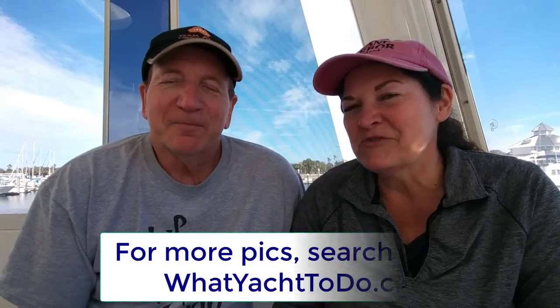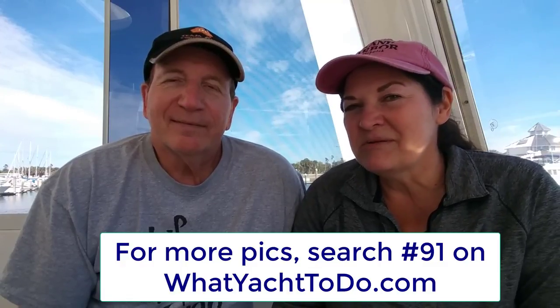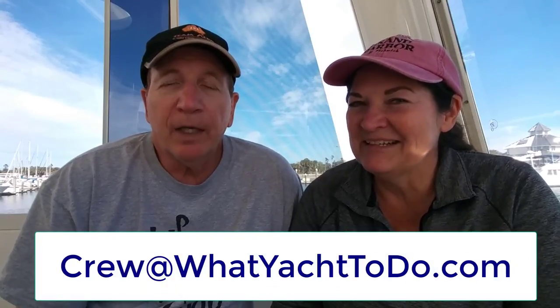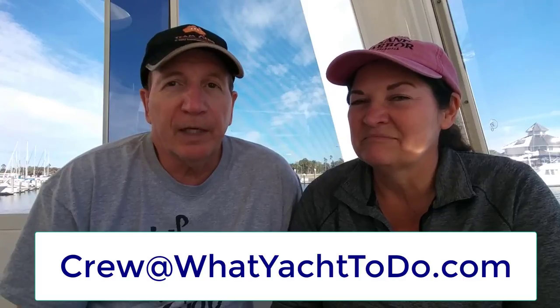Thanks for joining us on this short trip from Marathon to Whale Harbor, where we anchored on the Atlantic Ocean. You can always go check out our blog — search for number 91 and see more pictures about our short trip. If you have questions, just comment on this video or on Rev's blog. If it's more private, you can contact us at crew@whatyachttodo.com. Thanks for joining us — see you next time! Bye!